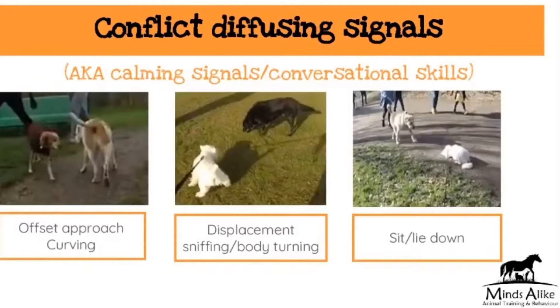In this picture on the left we've got two dogs coming towards each other but curving, so they're ensuring that their approach is offset to be as unconfrontational as possible. In the middle, similarly, we've got the Black Lab who is keeping a distance from the Westie and also doing some displacement sniffing, ensuring that his body is also turning away from the Westie.